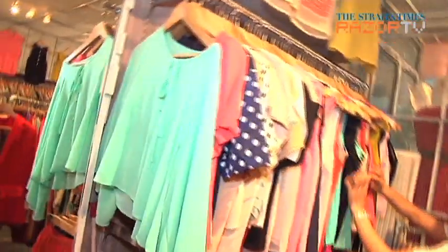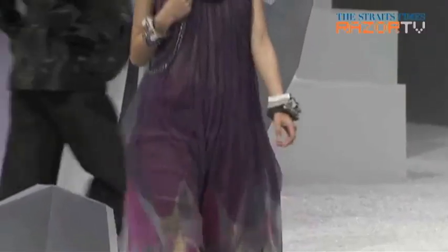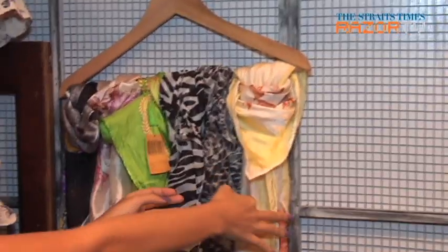Stay tuned for Part 2, where we go on the hunt for more feminine runway looks incorporating other Fall Winter trends — namely royal purple, drapes, lace and sheer fabrics.